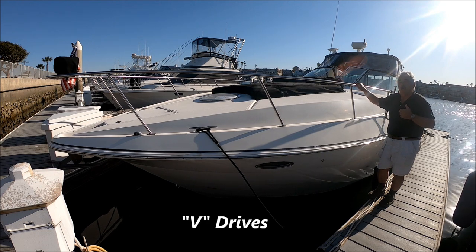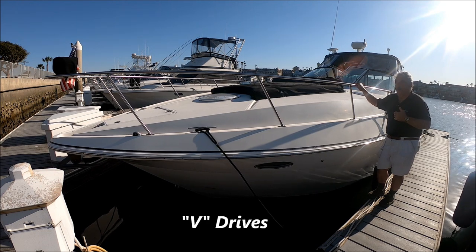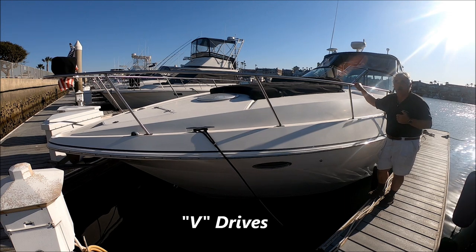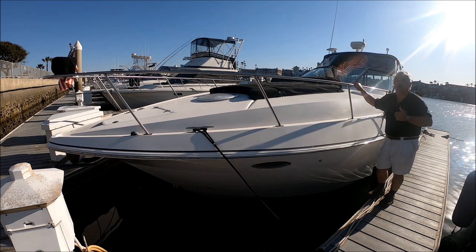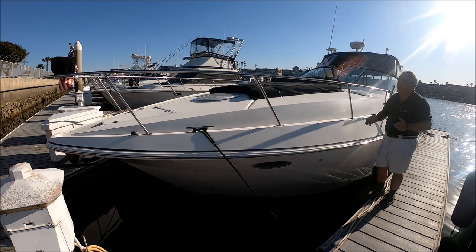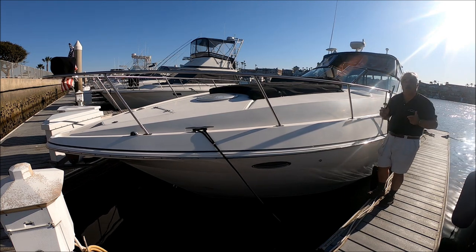We've seen Barcabella before — this is the third time I've had her on the market. The reason is because she's such a great boat; all the owners sell her and move up to a 40-footer. So come with me for a quick tour on Barcabella, 2022.